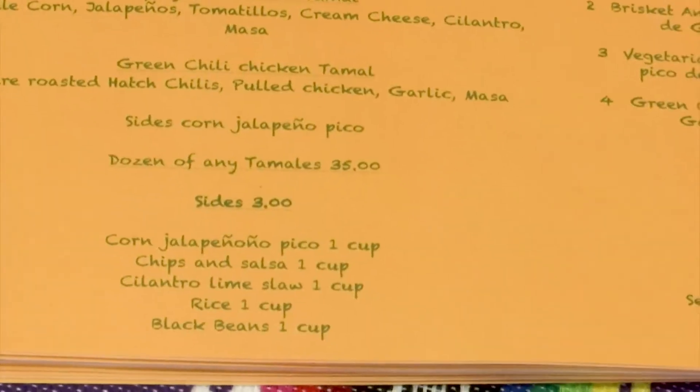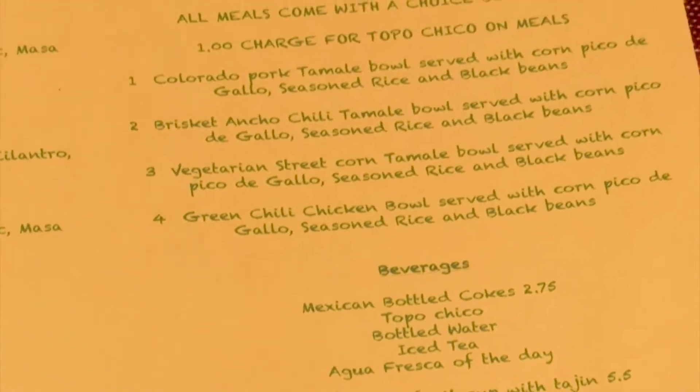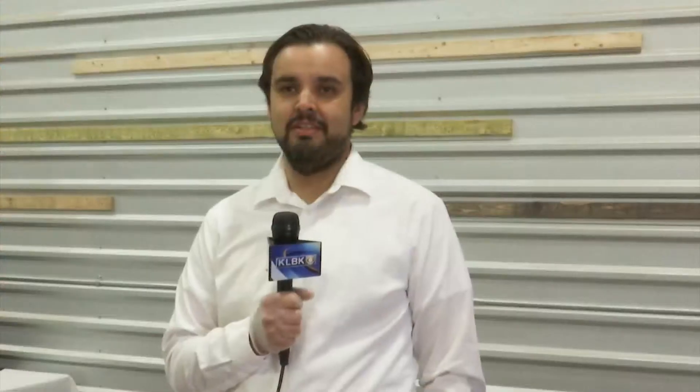Our most popular tamale is the green chili chicken tamale. People love it because it has fire-roasted Hatch chilies in it. And also the Colorado pork, which is the classic flavor of tamale that you get here in West Texas.